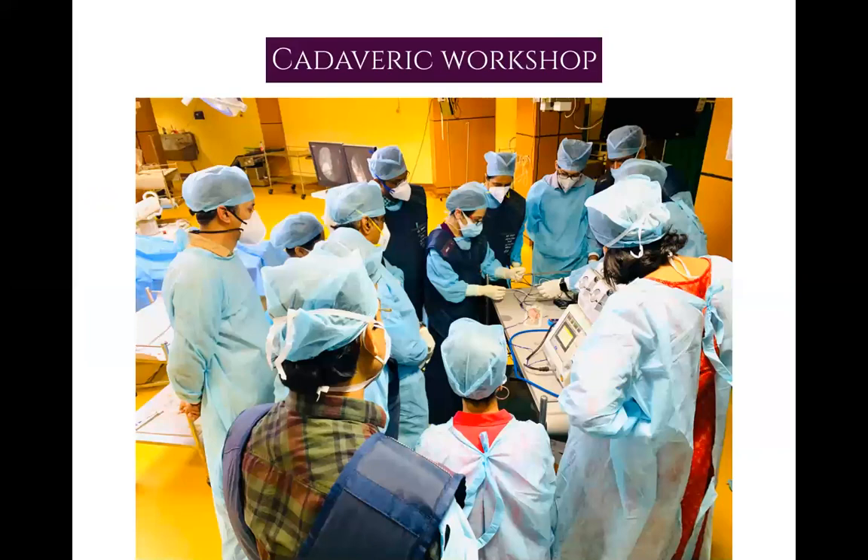We will have three days of cadaveric workshop in June or July at MS Ramaiah Medical Institute, which has a very advanced cadaveric lab. Participants will receive extensive hands-on training during this three-day cadaveric workshop.